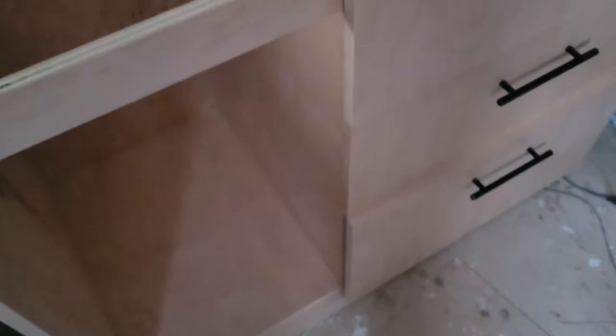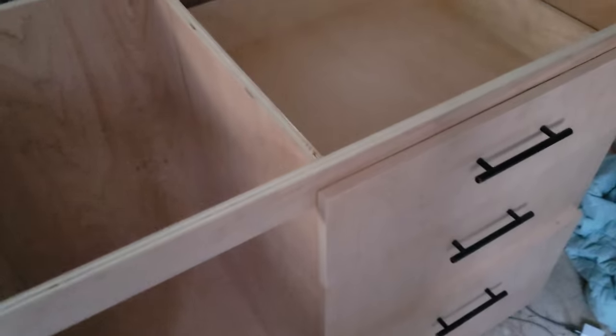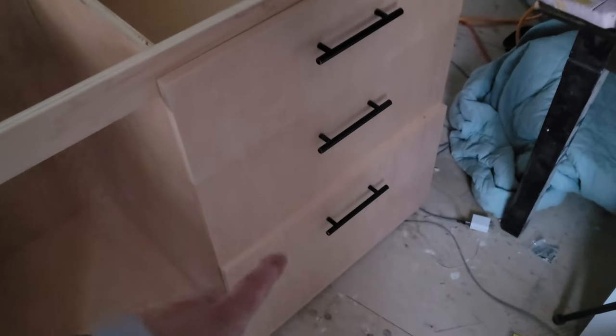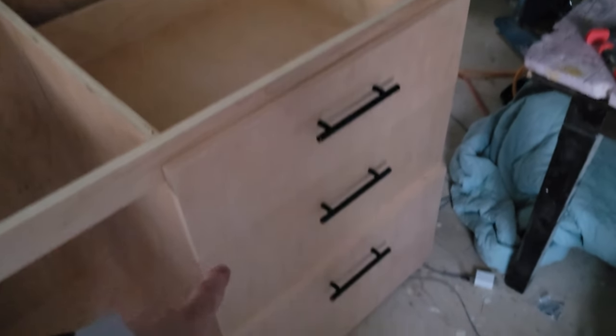I wanted to give a quick update on the Mobile Island, which has consumed most of my attention for the last few days. So it's been constructed, it has been spray finished, and I've put in the three drawers.